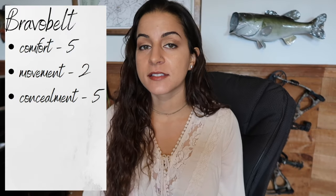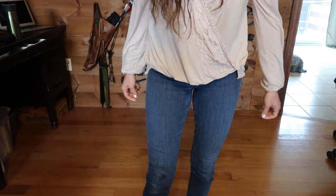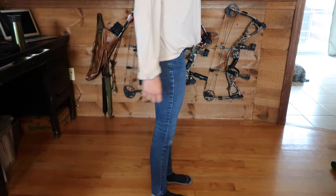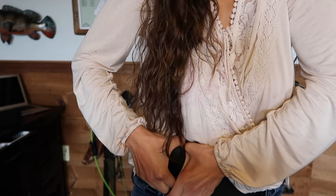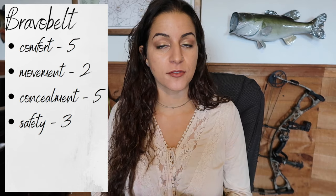For concealment I give this holster a five out of five. It conceals very well, as many of these belly bands do, because of how tight they hold the gun to your body. You can wear it with tons of different things and not have to switch up the way you dress. This material makes it very hard to depress the trigger through the material — even with two fingers I can't do it. So for safety, because it is just the material guarding your trigger, I give this a three, since there's no hard material over the trigger — a three out of five for safety.